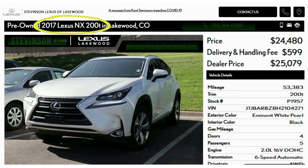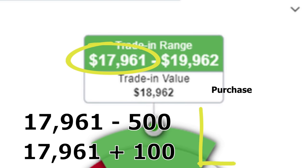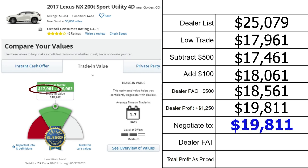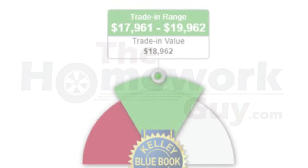The greedy dealer of the week award goes to a white 2017 Lexus NX 200t with 53,383 miles, listed at $25,079. The KBB trade low is $17,961, meaning the dealer paid a maximum of $18,061. Adding a $500 lot pack gives $18,561; adding $1,250 profit brings a fair price to $19,811. However, they're listing it at $25,079 — that's $5,268 in dealer fat — and if you pay full list, the dealer nets $7,018.